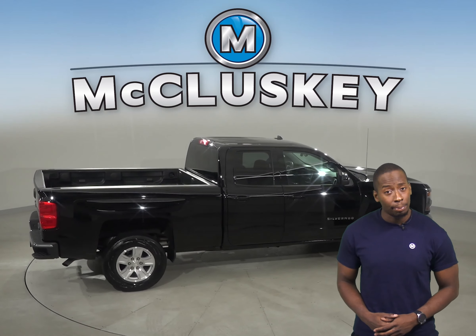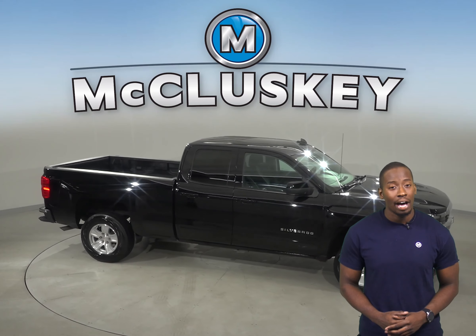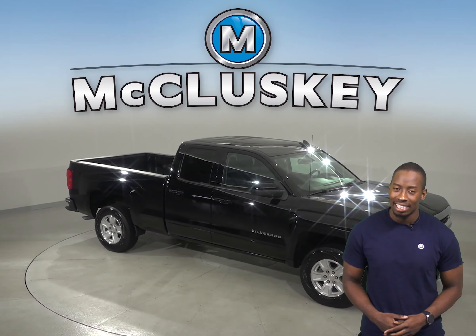Start this truck up before you leave your house, thanks to the remote vehicle start. Come on down and take it on one of our free 48-hour test drives.